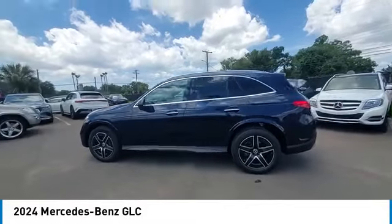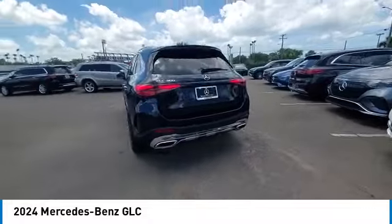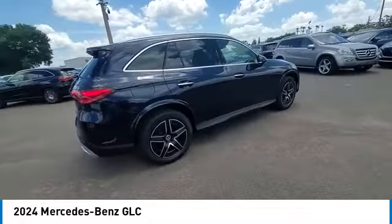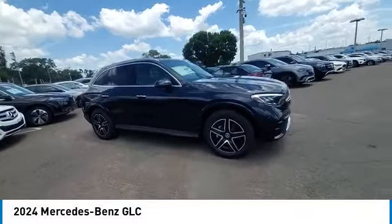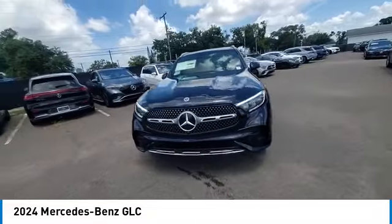We are pleased to show you the 2024 GLC. The Mercedes-Benz GLC sets the bar for the luxury SUV — a mid-size SUV that's all lean muscle and has a roomy new cabin full of style and substance. This vehicle has less than 100 miles.